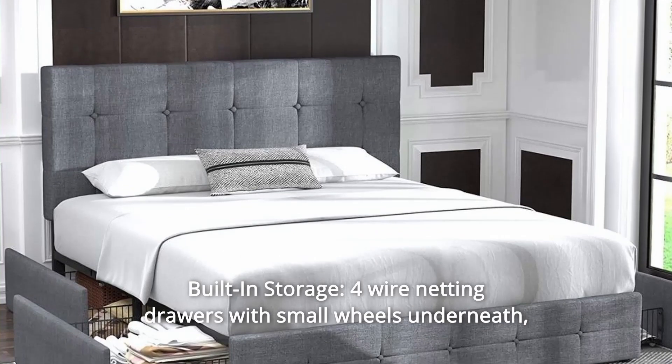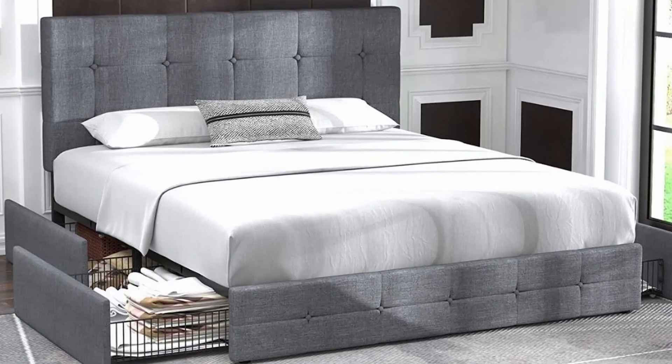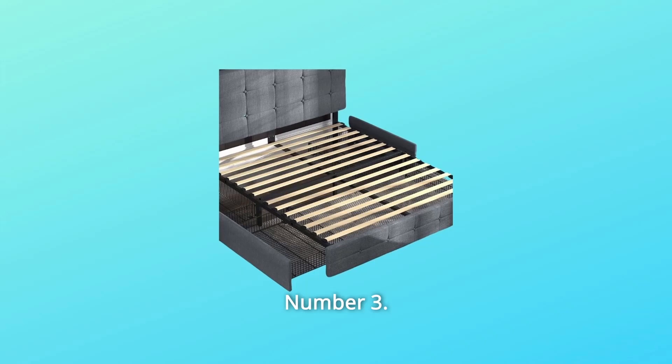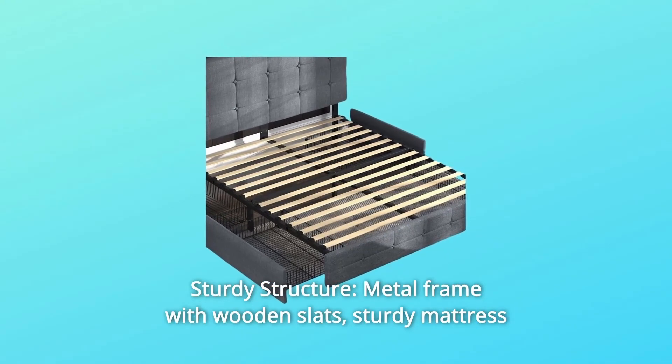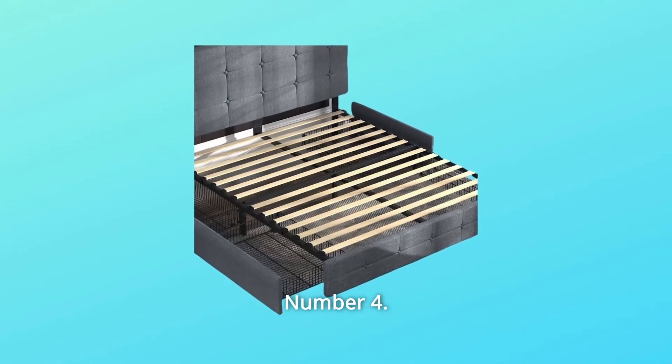Number 2: Built-in Storage — 4 wire netting drawers with small wheels underneath, providing convenient storage space. Number 3: Sturdy Structure — metal frame with wooden slats offers a sturdy mattress foundation without needing a box spring.